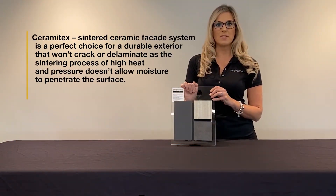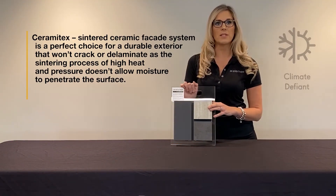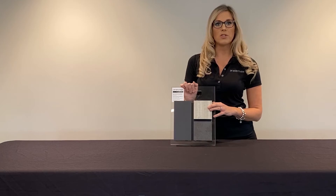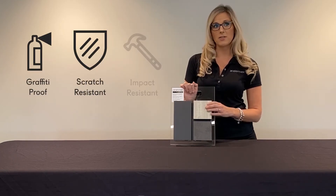Ceramatec's sintered ceramic facade system is a perfect choice for a durable exterior that won't crack or delaminate, as the sintering process of high heat and pressure doesn't allow moisture to penetrate the surface. It is also graffiti, scratch, and impact resistant.